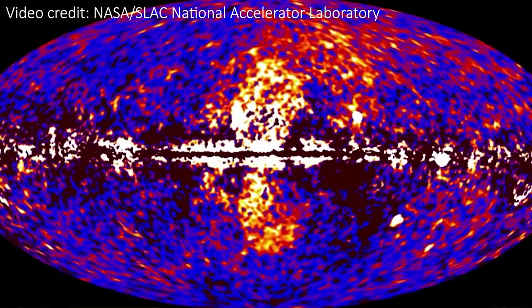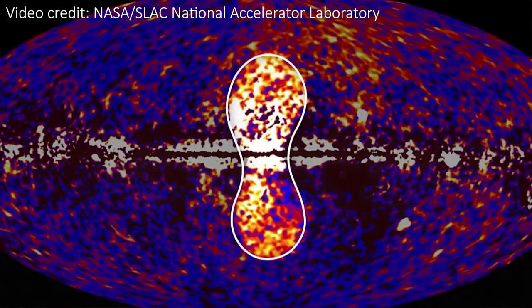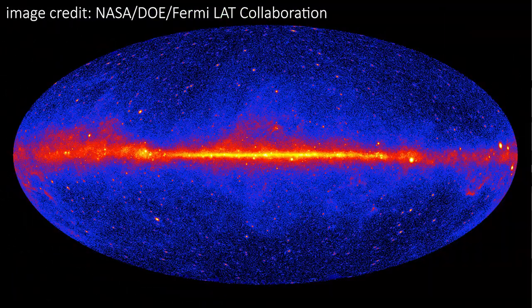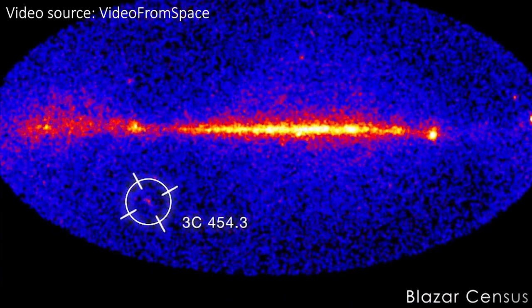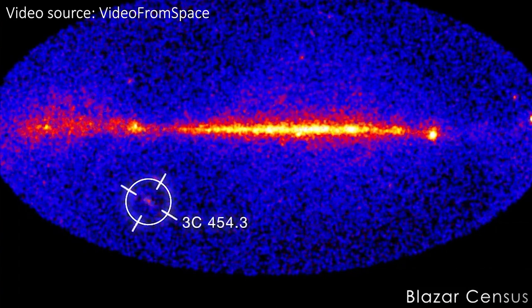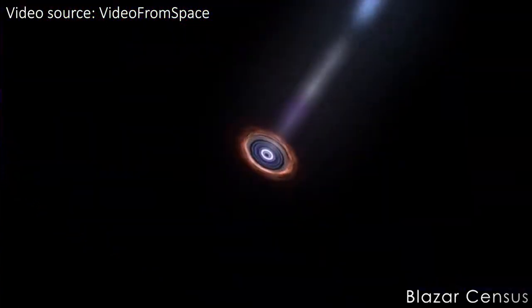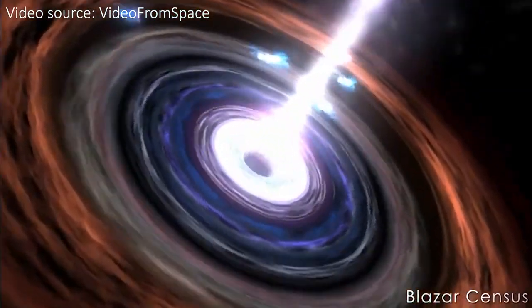Despite this low resolution, gamma rays are emitted by some fascinating objects, and studying them lets us understand these objects in new ways. For example, Fermi discovered two enormous bubbles of gamma ray emission around the Milky Way galaxy. Now named the Fermi bubbles, their origin is still under debate. In this all-sky gamma ray map taken by Fermi, we see the Milky Way galaxy in the center and many bright sources outside the galaxy too. This one here is a blazar — a supermassive black hole that's eating so much matter that this material is heating up and emitting a huge jet of radiation, pointed pretty much directly at us, and it's very bright in gamma rays.